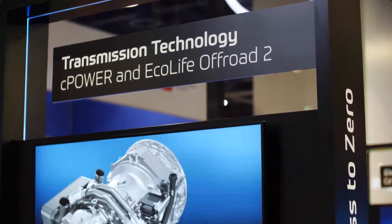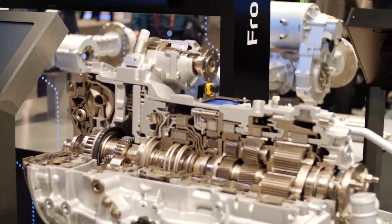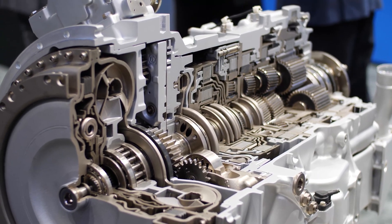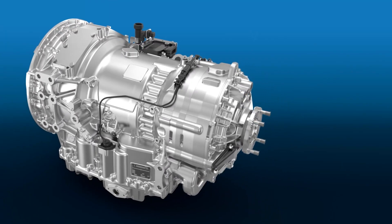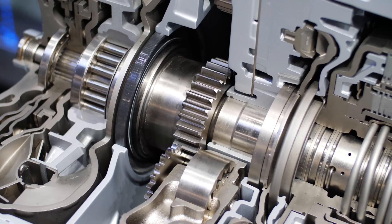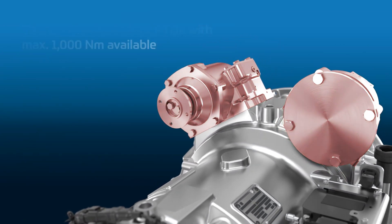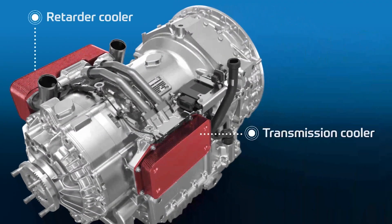Today we want to talk about the Ecolife Off-Road 2, which is a new development for power shift transmission up to 3,000 newton metres. The basis we developed here is a modular system, meaning you can configure it according to customer demands. We have different versions like a six or seven gear transmission, and we also have the possibility to add PTOs and different variants of heat exchangers somewhere behind or beside the transmission.